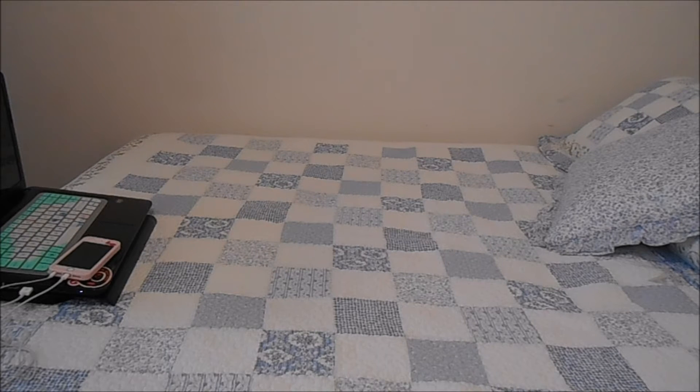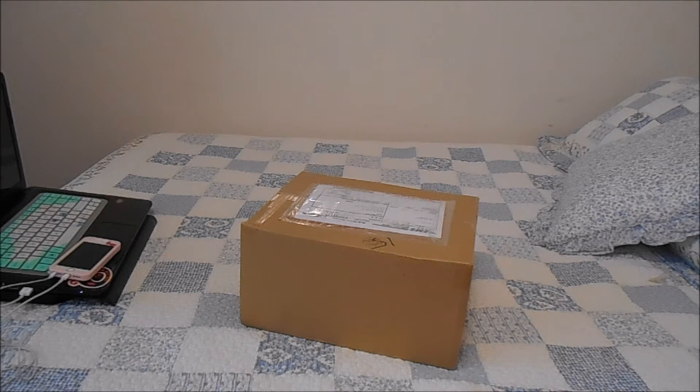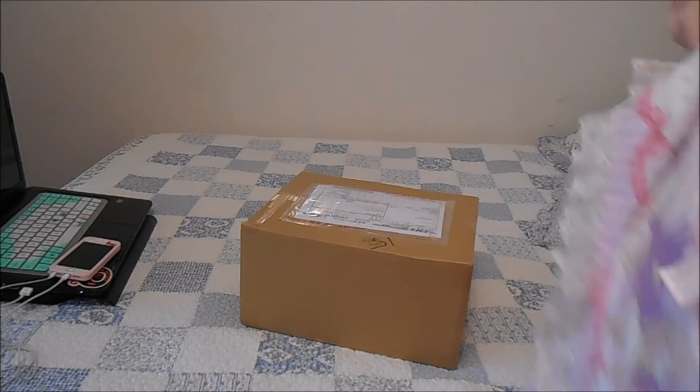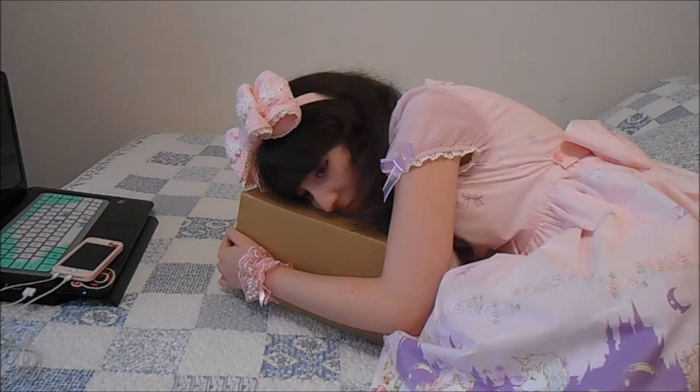Hey YouTube! Today's a box opening video. I'm so happy, I'm just freaking out. Alright!